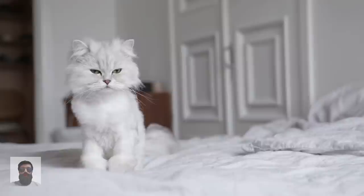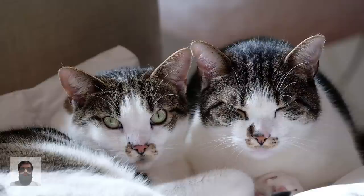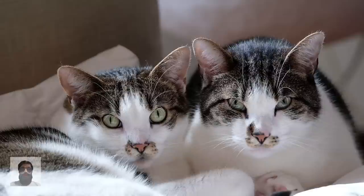Cats are sociable animals to a point, but not sociable to the extent that dogs are. A lot of people who have one cat decide they would like to have another, thinking two cats are twice as much fun. But the cats may not see it that way. The simple message is: if you do want to have more than one cat, go about it in a careful way, and be prepared to give up on it if it doesn't work.